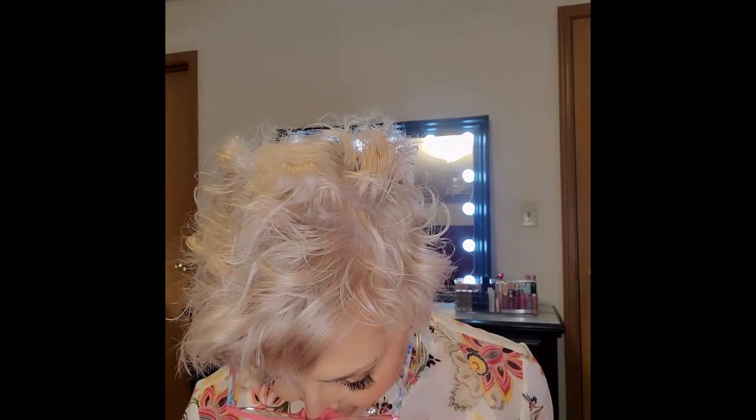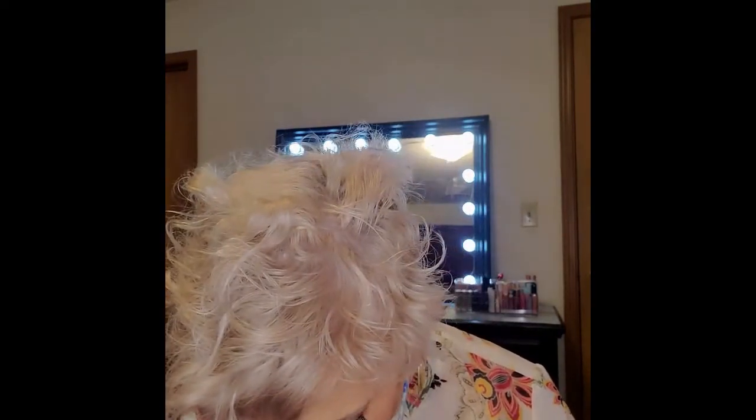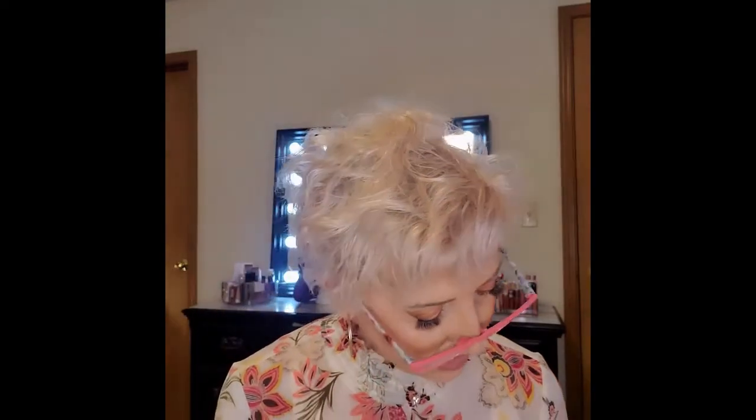The next one is Tula Skincare Brighten Up Smoothing Primer Gel. I have used this and it is fantastic. It's silicone-free, it grips makeup like a pro, and helps brighten the skin. I've tried this and it is so nice.